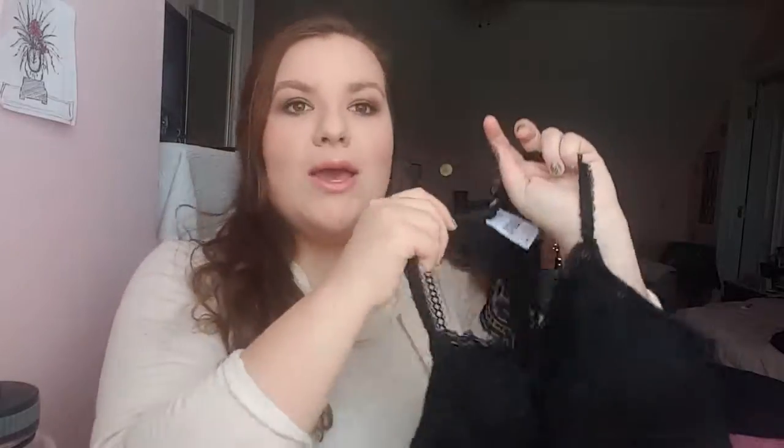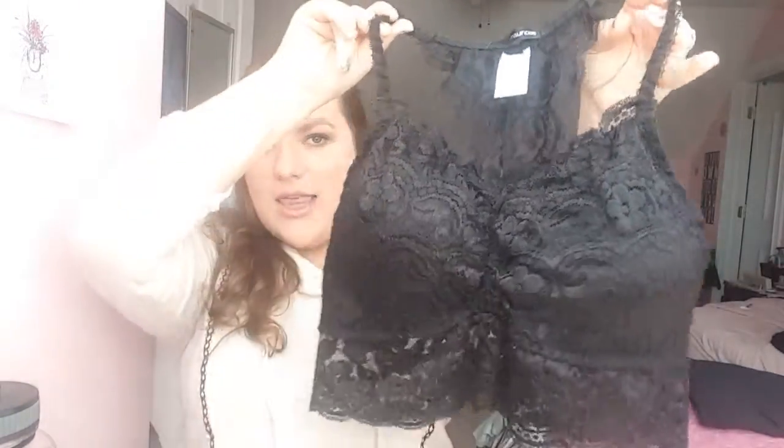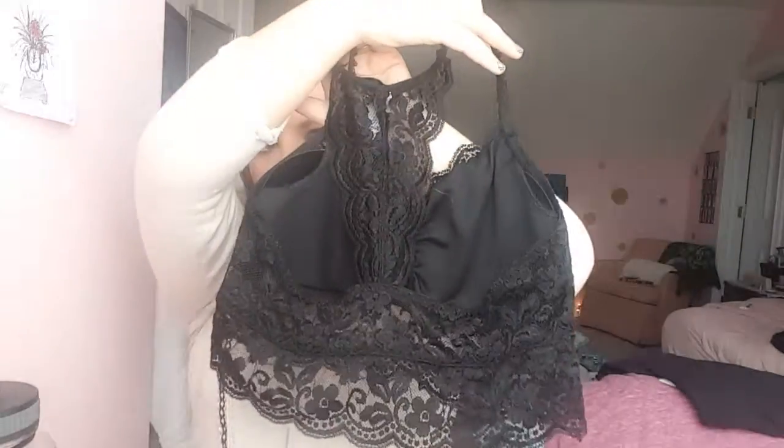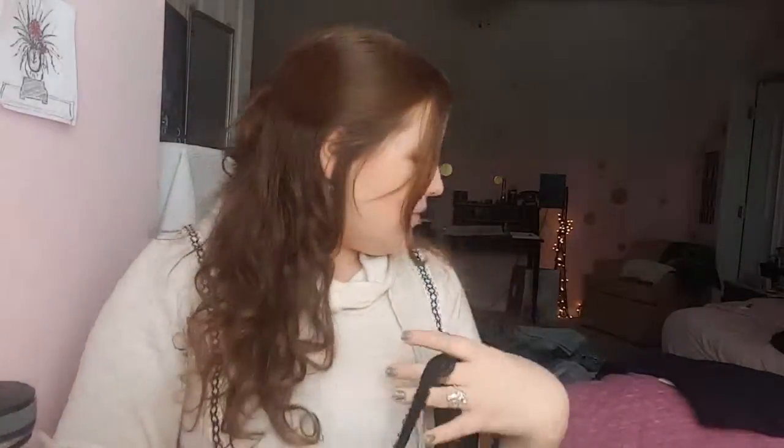The first thing that I got is actually from my local Maryse's, and I love Maryse's. They have super cute clothes. This is just like a little bandeau bralette — super duper cute. I got that actually to go with something else that I had, so I'll show you that in a little bit.